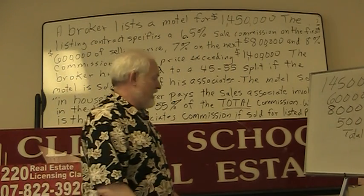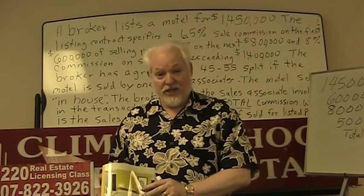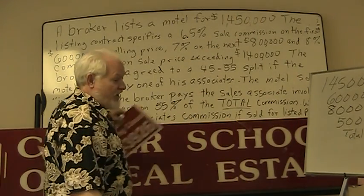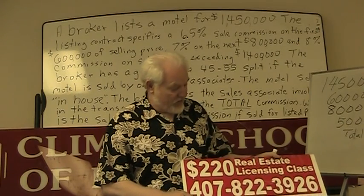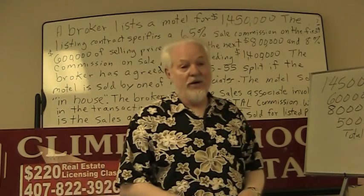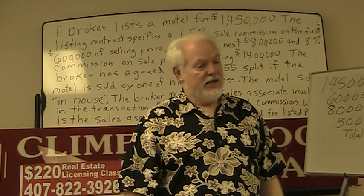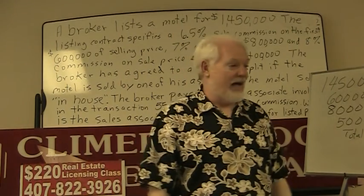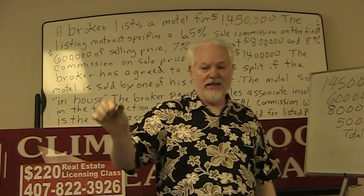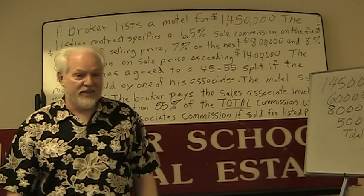If we can help you at Clymer School of Real Estate in passing your state exam, we've got all kinds of study aids. One of the best is Linda Crawford's exam manual — if you don't have it, call Kathy at 407-822-3926 and get it, because it's the best study aid going. We also have our two-day review class on audio CD, DVD, and online. You can go to our website at www.climberrealestateschool.com for more information.